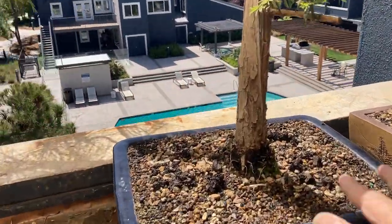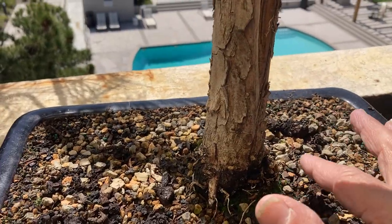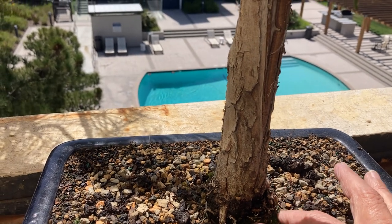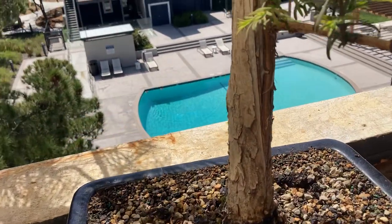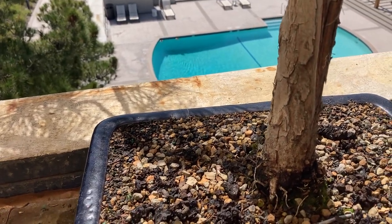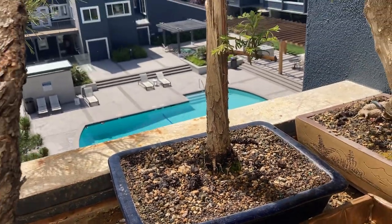Another mistake I made is I saw where I had a root that was absolutely coiled and I cut it. And I had been warned that Dawn Redwoods do not necessarily like having those cross roots chopped off — the way you would on some other trees — as that might actually lead to die back.